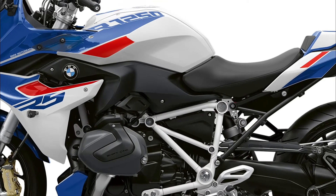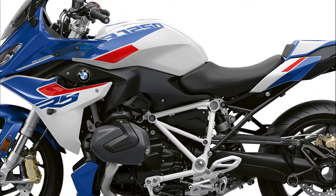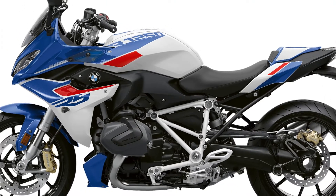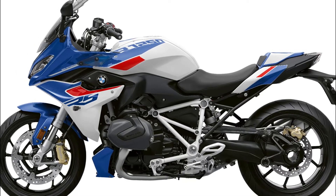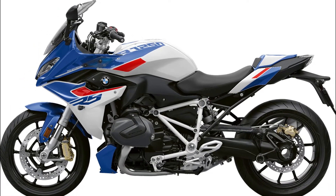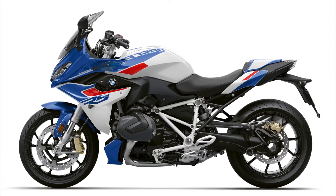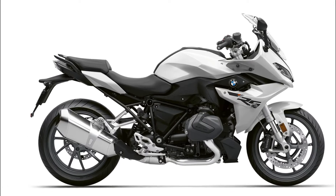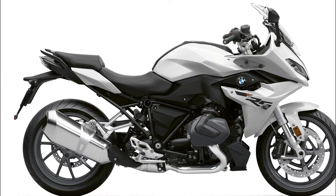Two weeks ago, BMW announced updates to its R1250R roadster. It's not a big surprise then that many of those same updates are coming to the R1250RS. And just like the roadster, the updated 2023 R1250RS remains at the same MSRP as 2022: $15,695.